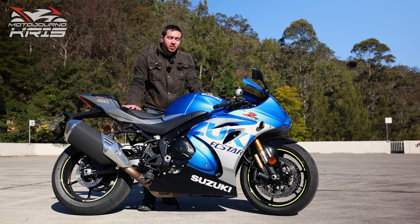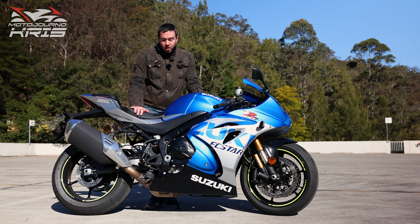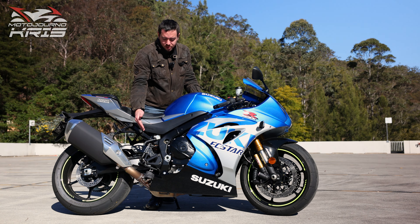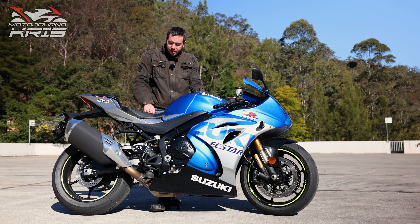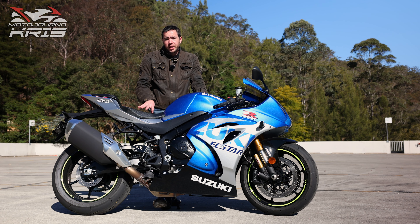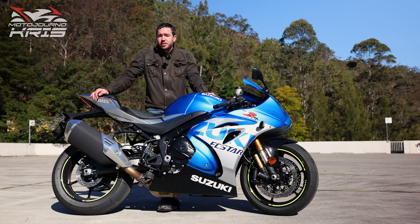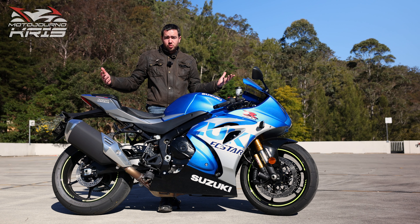Naturally the GSX-R 1000R being a full superbike, you expect very aggressive ergonomics, and that is certainly delivered here. I would say I certainly wouldn't want much longer legs as far as that peg-to-seat ratio goes because it was just okay, and the really uncomfortable seat — along with me having a pretty bony bum — was probably one of the key issues that impacted my comfort. Otherwise it's pretty run-of-the-mill for a superbike style machine; aggressive ergonomics, it just is what it is.